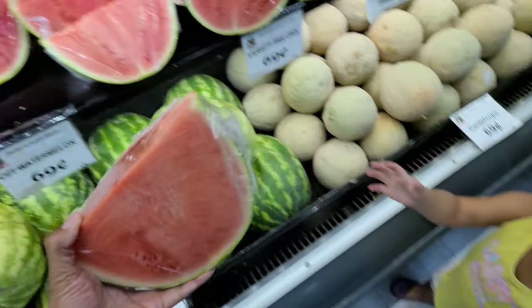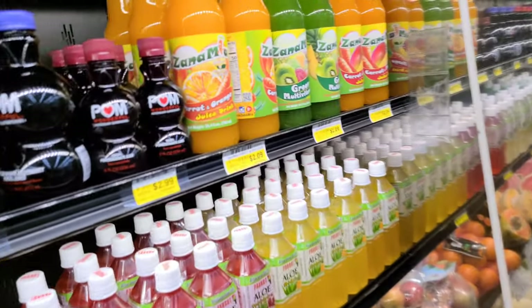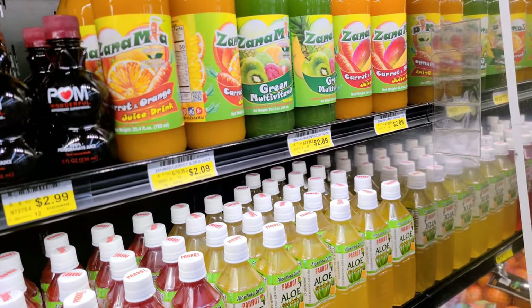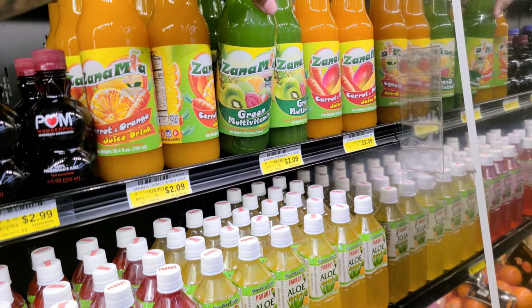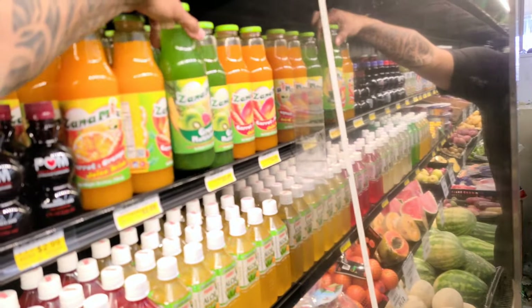Yeah, let's go ahead and get it. Give it to mommy. She wants that. Look at that multivitamin drink. That's apple pineapple — but you're allergic to pineapple, babe. You cannot have it.